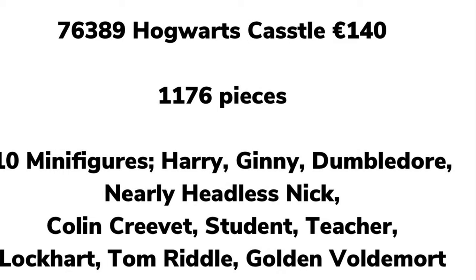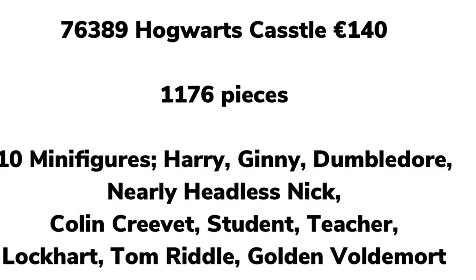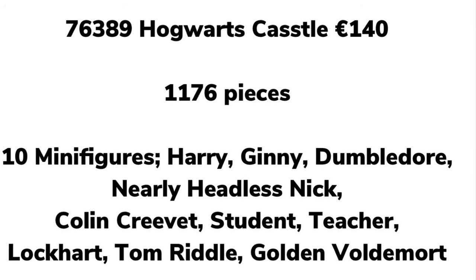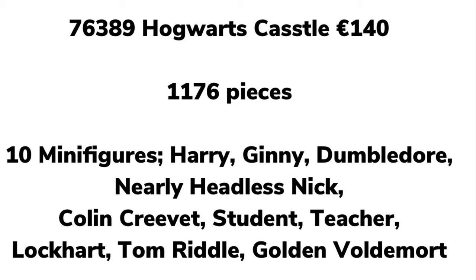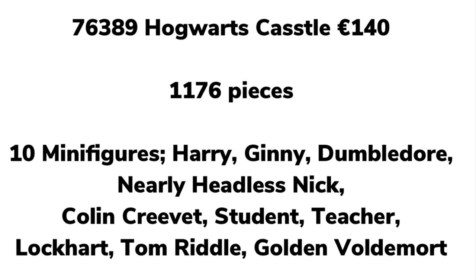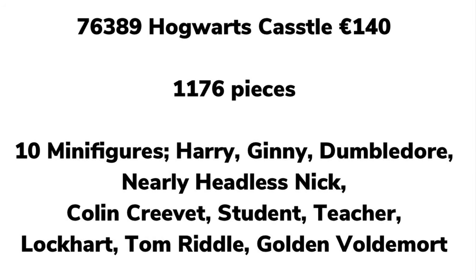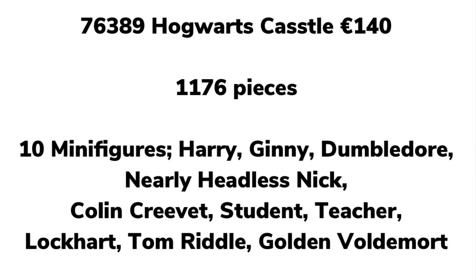This set includes the Basilisk — who knows if it's a new piece, but I really hope it's like the old one. It also comes with the orange version of Lockhart and the entrance on the Chamber door, which is incredibly exciting. On top is the Great Hall, and it'll also have the tall staircase. Honestly, I don't get why they didn't just do this as a Chamber of Secrets set — everyone wants a €140 Chamber of Secrets, not another Great Hall or Tower. We've already got one and honestly don't need another.